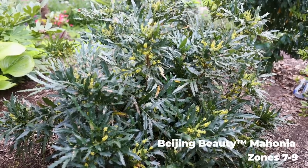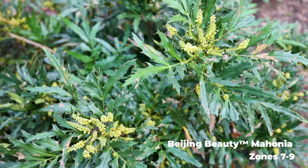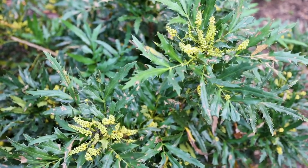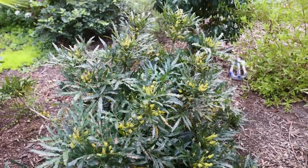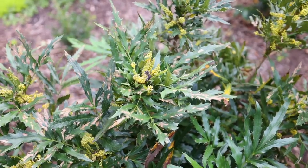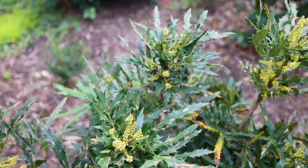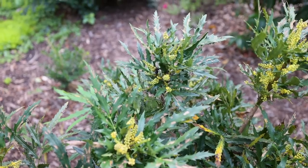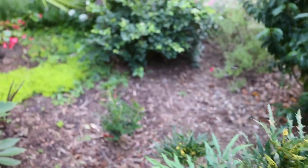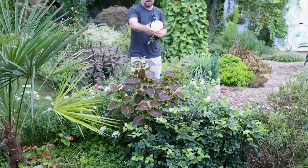We showed the Beijing Beauty Mahonia maybe two weeks ago when it was just starting to flower again. Now it's almost at peak flower with bees all over it all day long — an incredible number of flowers. It will flower on and off all winter; this thing has probably flowered six of the last twelve months. You can see there's still a bee on it right now. I see more honey bees on these Mahonias than anything else — they absolutely love them. It's a great texture plant, two and a half feet tall and three feet wide, and hasn't been pruned at all.